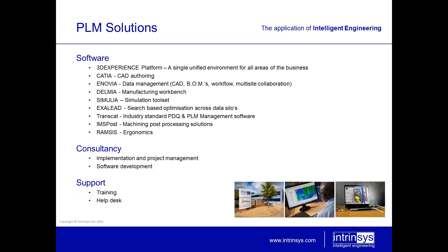The PLM solutions which we can supply and build include 3D Experience, Catia and Enovia, as well as Simulia, which we will be delving into today. We are able to customize and build bespoke solutions for whatever PLM needs you might have. The consultancy side of the business involves both implementation and project management, software development, as well as technical engineering solutions. We try to specialize in difficult problems and to form long-term relationships with all of our customers. We also offer training and have a help desk.